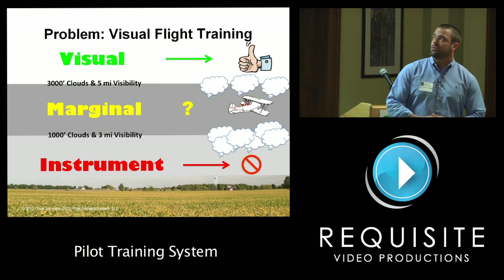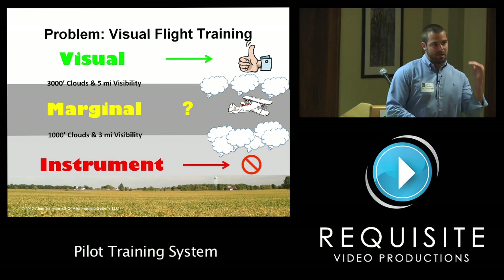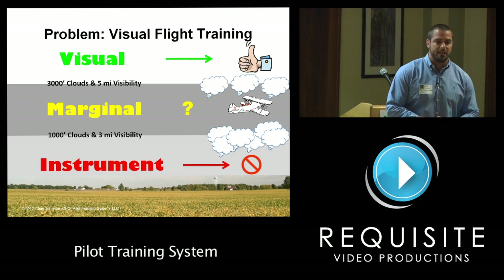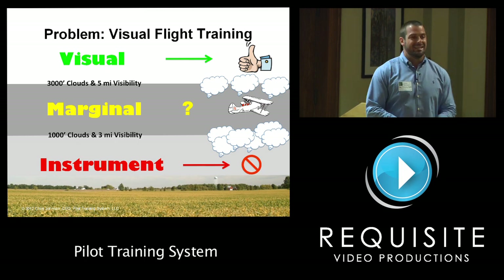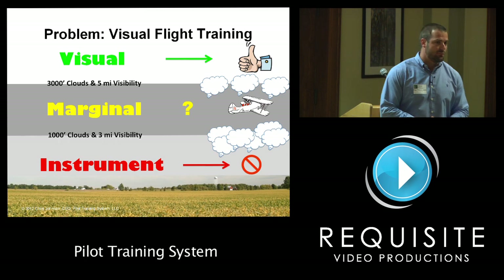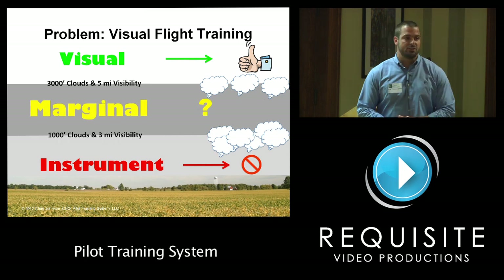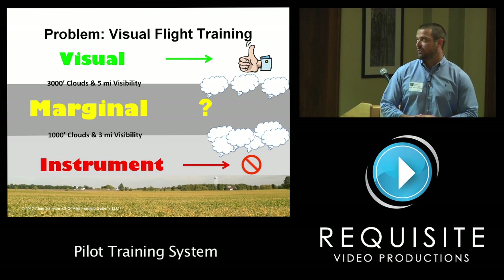One of the big problems is visual training. Pilots are held to a higher standard with more conservative weather minimums — they're not allowed to fly into marginal weather until the day they get their license. That's a big problem: they don't have the experience to make good weather-related decisions. So we need to engineer that experience for them, and that's what I do.